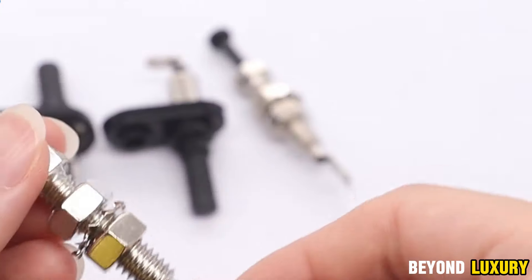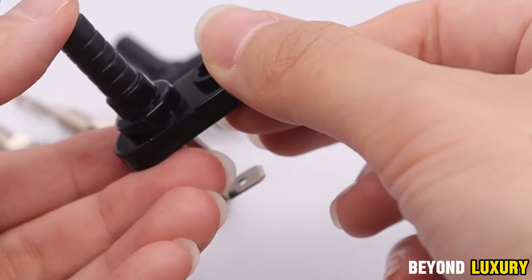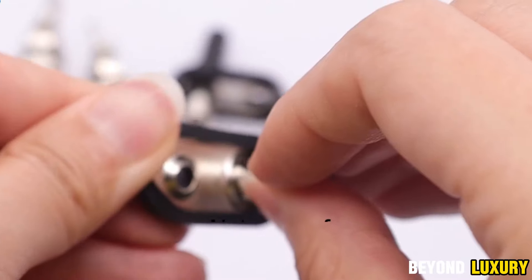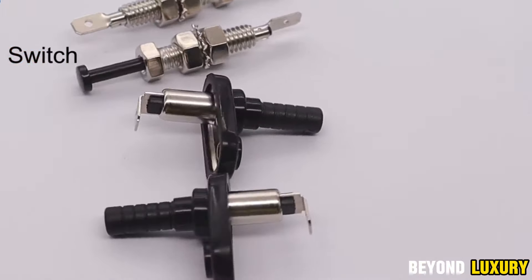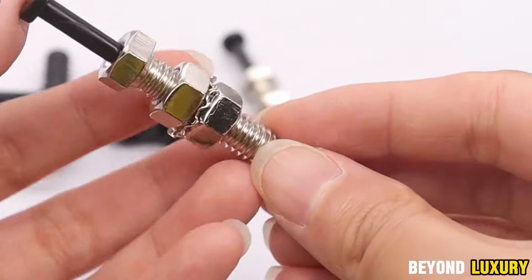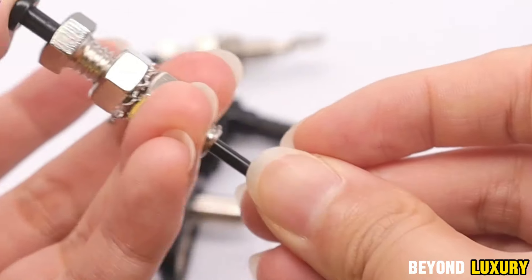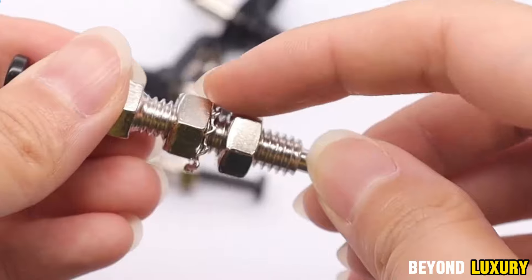One of the key features of these switches is the adjustable body length — two screws allow you to fine-tune the button's height to match the clearance of any doorway. Made from durable metal with oxidation-protected contacts, these switches are built for long-lasting, reliable performance. Plus, they're designed to work with standard 12V automotive systems, making them a perfect fit for your vehicle.